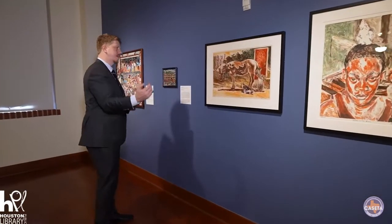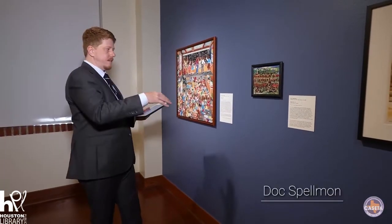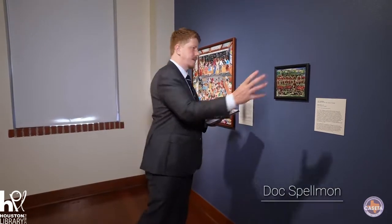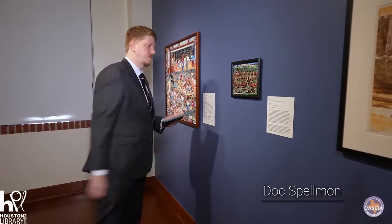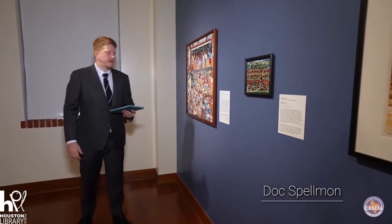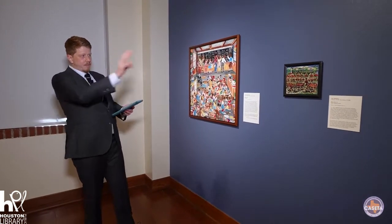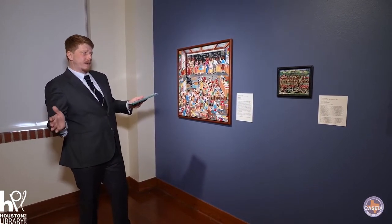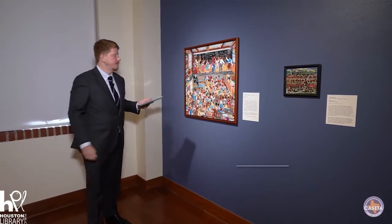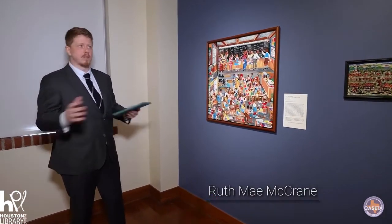Taking that idea of loose mark-making, I thought that placing Doc Spellman — who is one of the few on this side of the gallery that did not study at TSU — here was fitting because that kind of loose mark-making in the fluid colors kind of worked with what Spellman was doing technically. Moving a little bit away from TSU, Ruth McCrane made this beautiful piece. She went to TSU, studying there in the early 50s or so, but there's no mention of her working with Biggers.